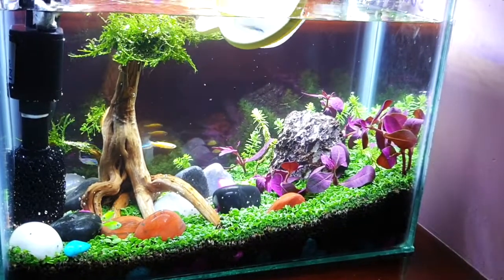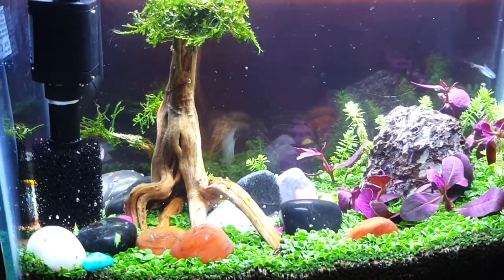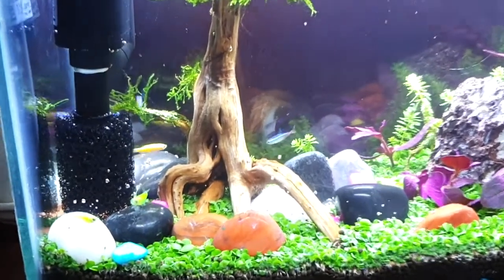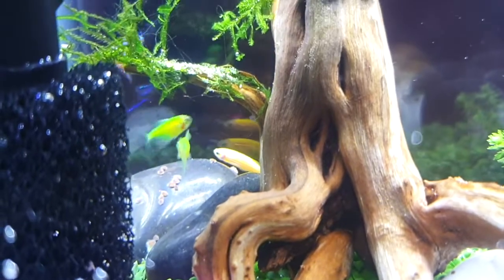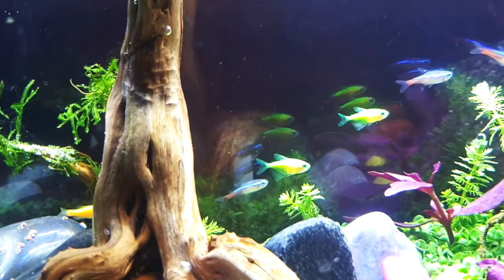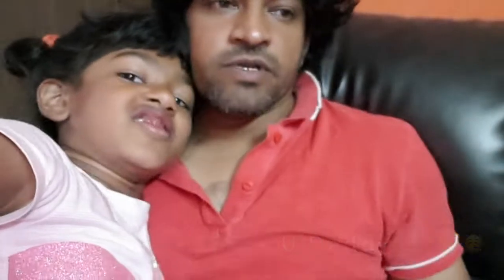Now all the fish are in there — all swimming happily. This one is looking at the camera! Look at them swimming happily. Some of them like the trees and all. Look at that, cute pies. Thank you, Daddy, for the aquarium.